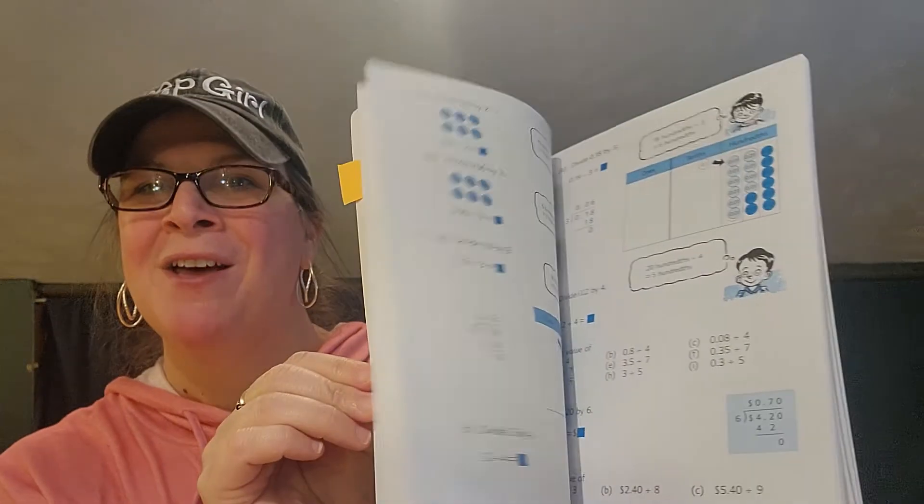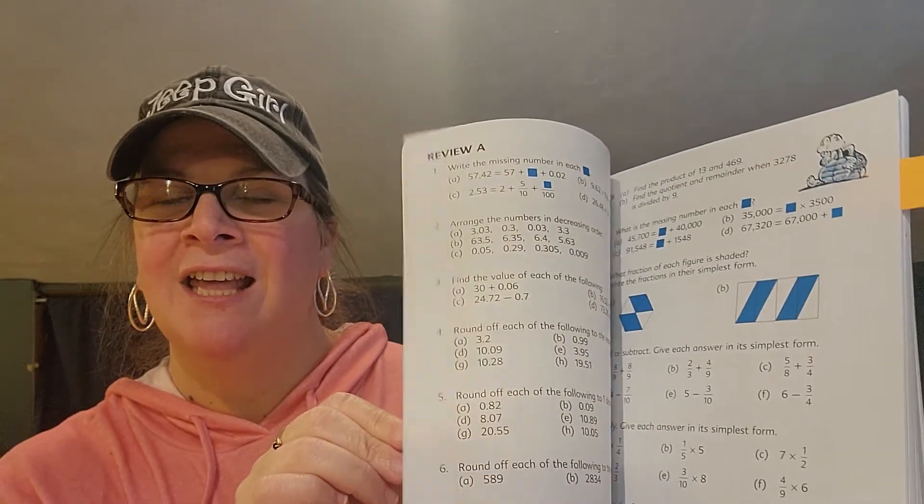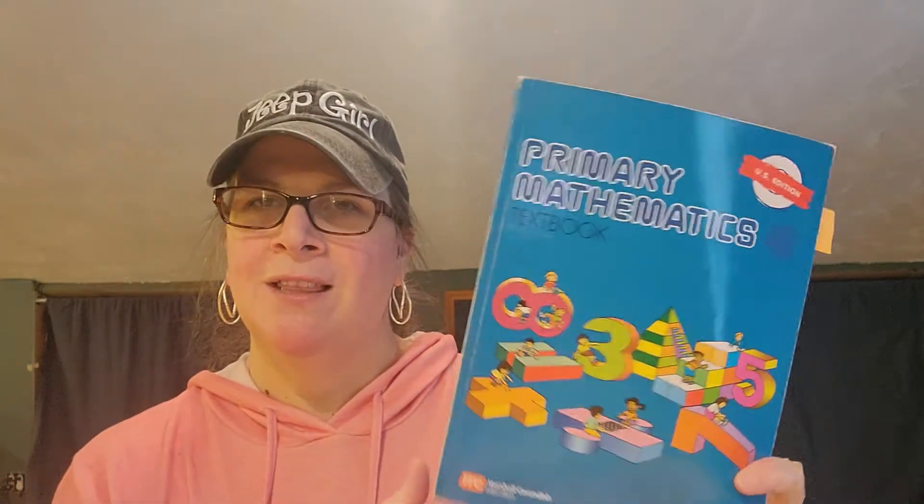When we were switching, it was before the Primary 2022 had been released, so I had narrowed it down to either Primary Mathematics — this is the US edition; there's also a Common Core edition — or Dimensions. Initially you can tell there is a difference. I'm looking at fourth versus fifth grade materials, because we did stick with Dimensions — spoiler, we're with Dimensions.